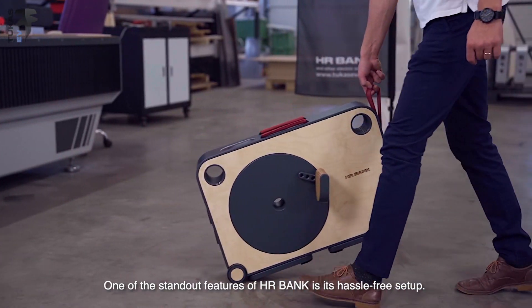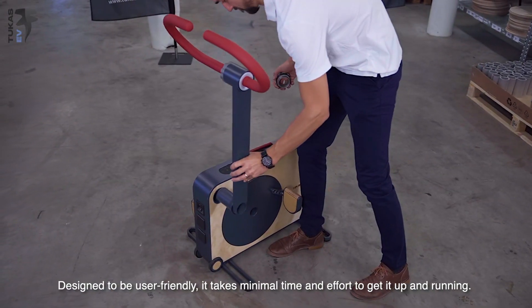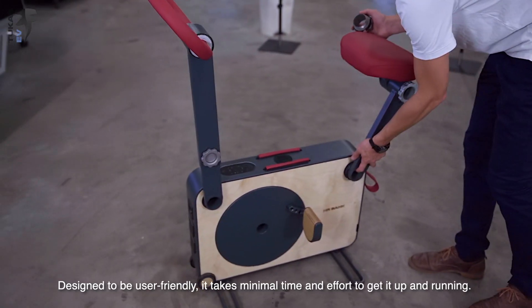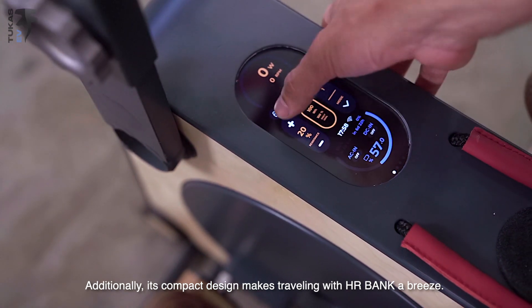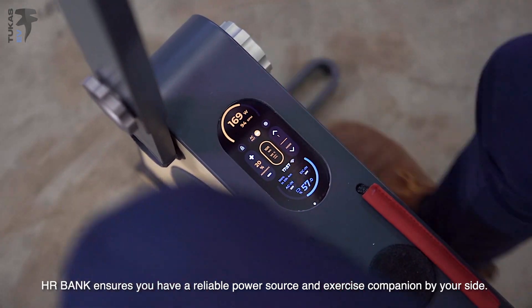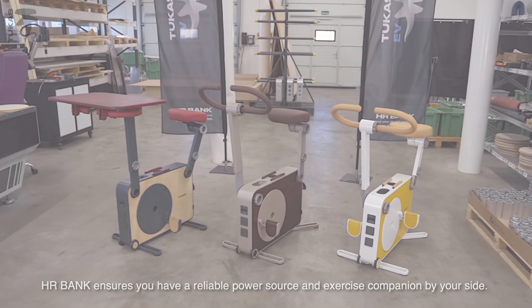One of the standout features of HR Bank is its hassle-free setup. Designed to be user-friendly, it takes minimal time and effort to get it up and running. Additionally, its compact design makes traveling with HR Bank a breeze. Whether you're relocating or embarking on a road trip, HR Bank ensures you have a reliable power source and exercise companion by your side.